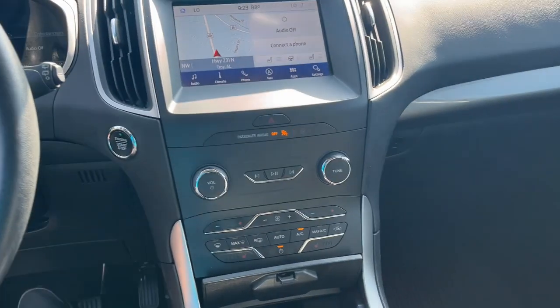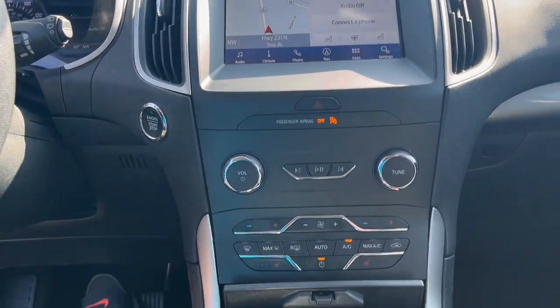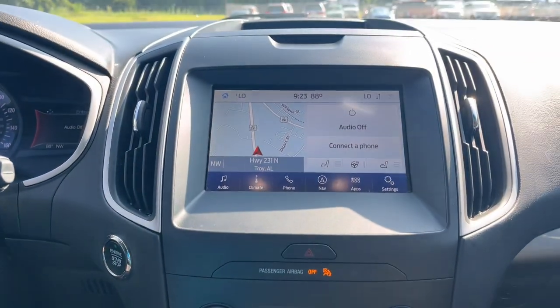Hands-free liftgate, navigation system, power passenger seat, remote engine start, heated mirrors.